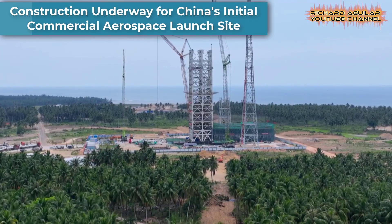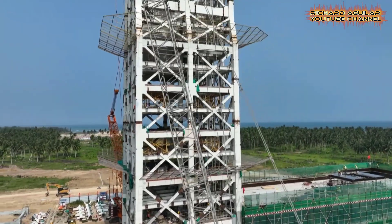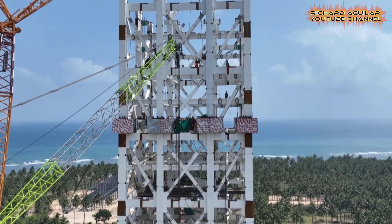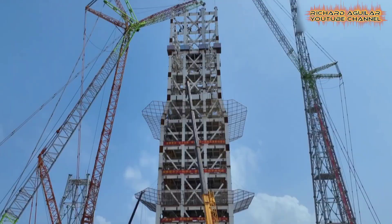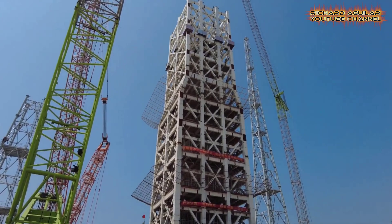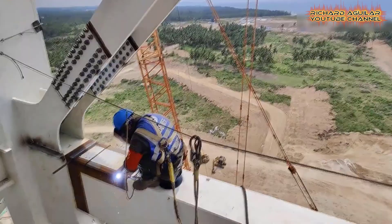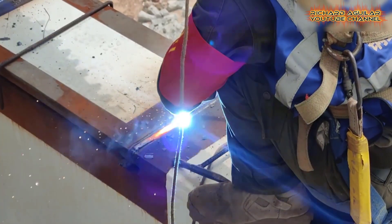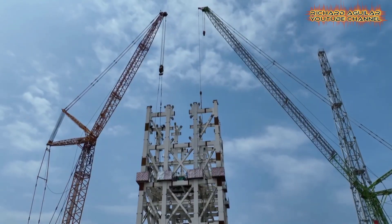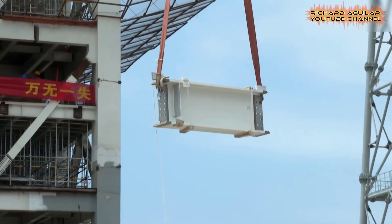Nestled within the southern province of Hainan, China's inaugural commercial aerospace launch site is rapidly taking shape. This monumental endeavor, initiated in July of the previous year, is on track to host its maiden commercial launch in the upcoming year. The site comprises two launch complexes tailored for liquid rockets, both nearing completion by year's end.